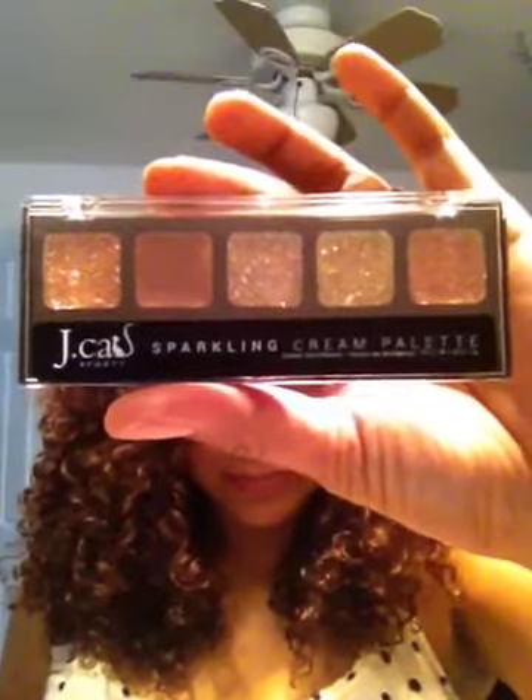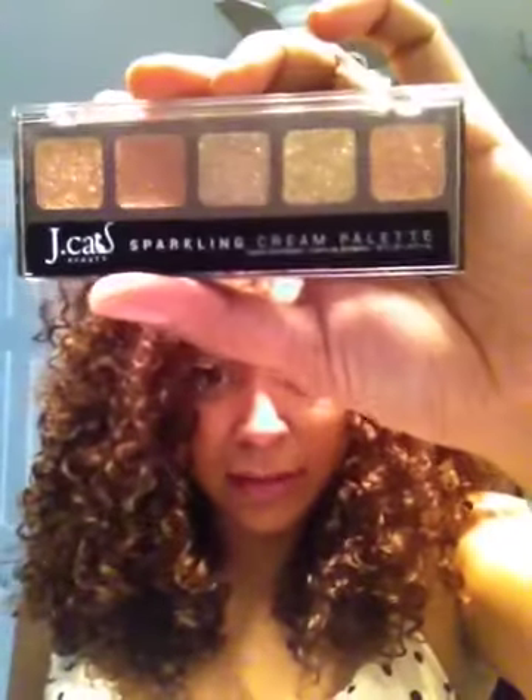Oh la la, look at this — this is an eyeshadow palette! Now anybody who's been following me for the past year knows I suck at putting on makeup. I don't know how to put on eyeshadow. I wear mascara but not eyeshadow. The colors are banging though — I love those colors! The company is JCA Beauty and I'll put the link down below.